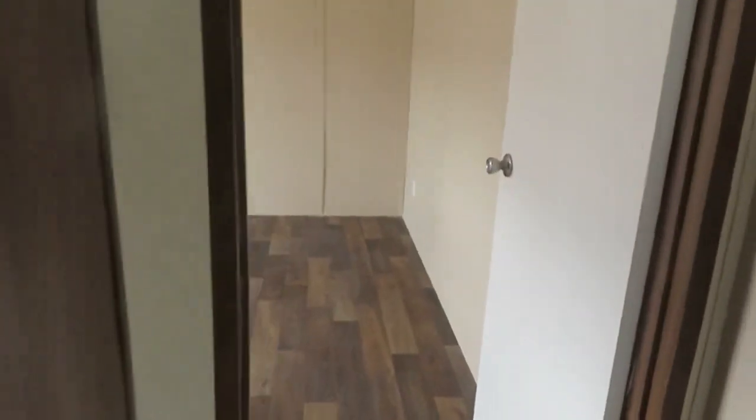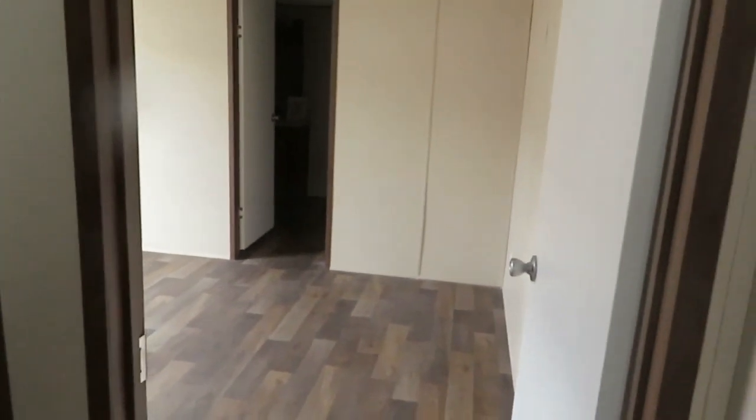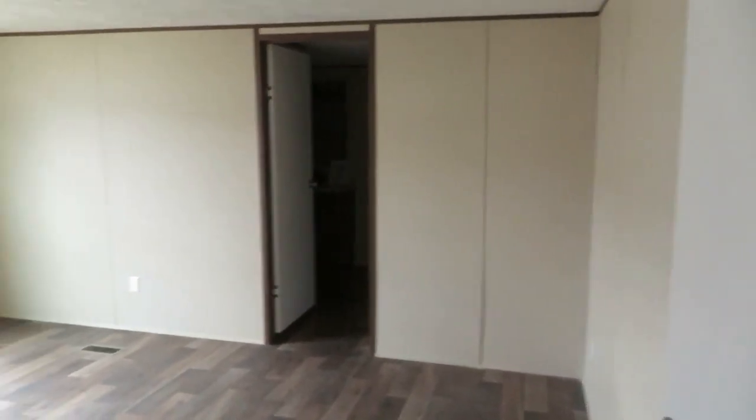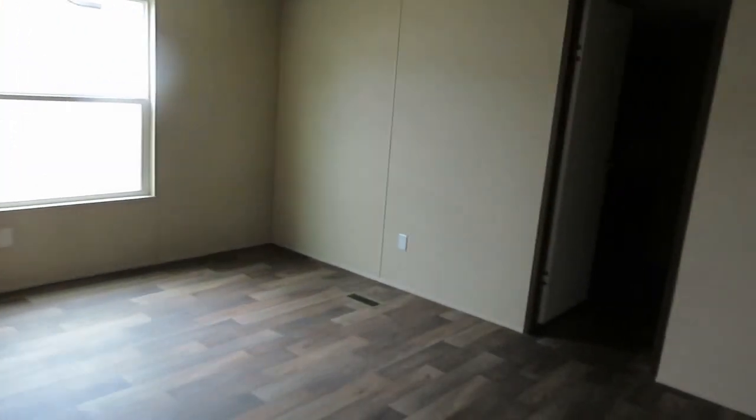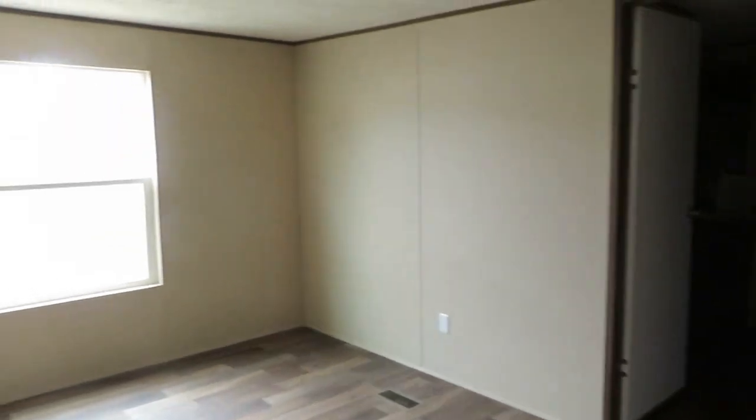You got your master bath and master bedroom off the kitchen. Lots of space. And then you got a garden tub, toilet, one sink in the bathroom — it's really dark in here — but you got a closet in the back and a shower behind the sink.